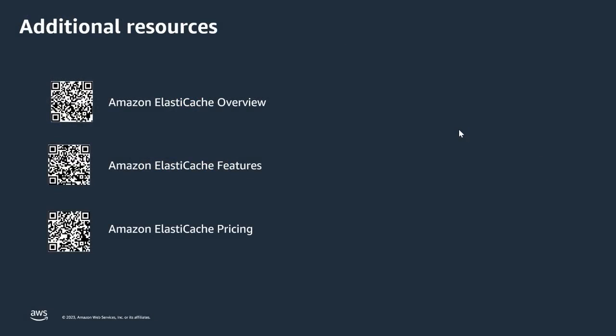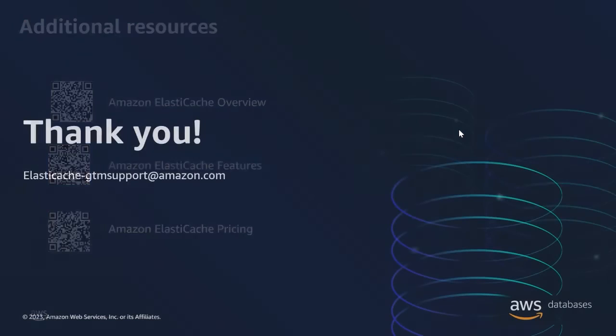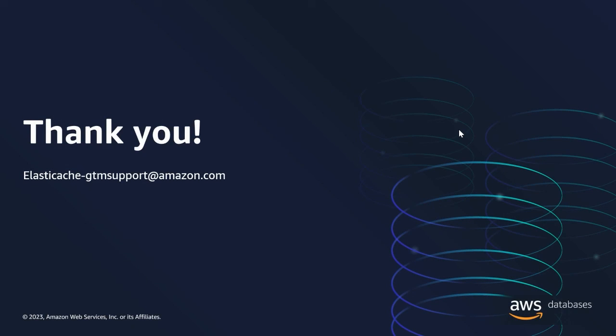Thank you very much for your time. If you'd like to follow up and learn more about what we've covered here, here are a couple of links. Just scan the QR codes to learn more about ElastiCache features and pricing. If you'd like to write us an email, please do so at the following address. Thank you very much.